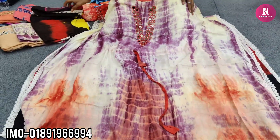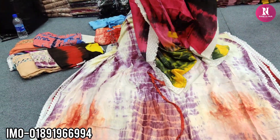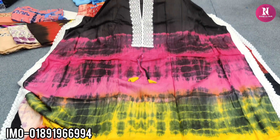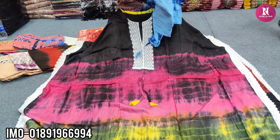This is a very soft fabric, so it's a very nice color. This is a black color. This is a sky blue color.